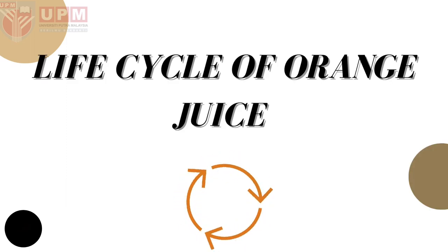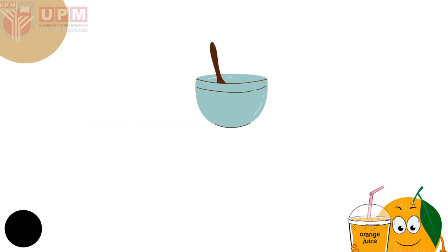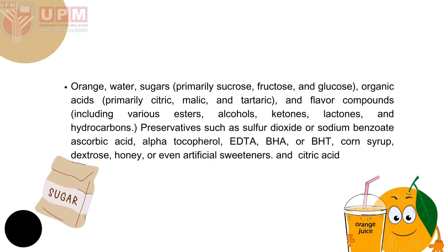Life cycle of orange juice. To make orange juice, we need the raw materials which are: orange, water, sugar — primarily sucrose, fructose and glucose — organic acids which are primarily citric, malic and tartaric, and flavor compounds including various esters, alcohols, lactones and hydrocarbons.